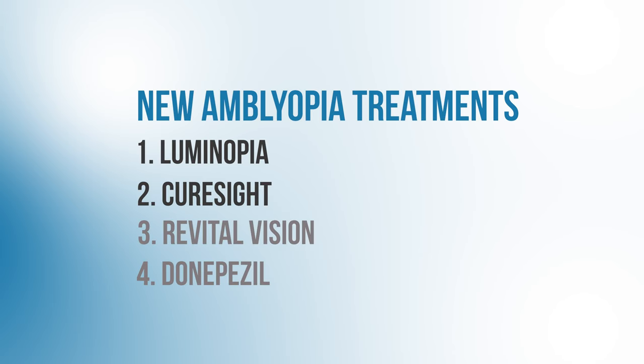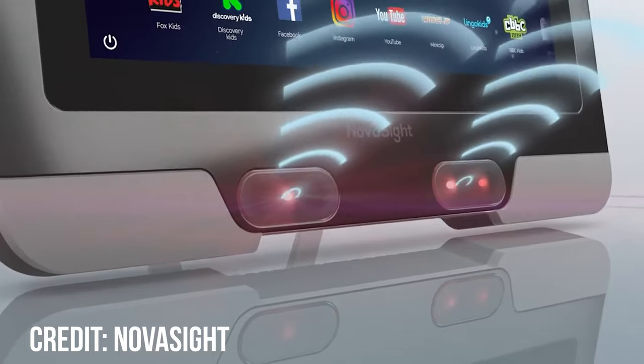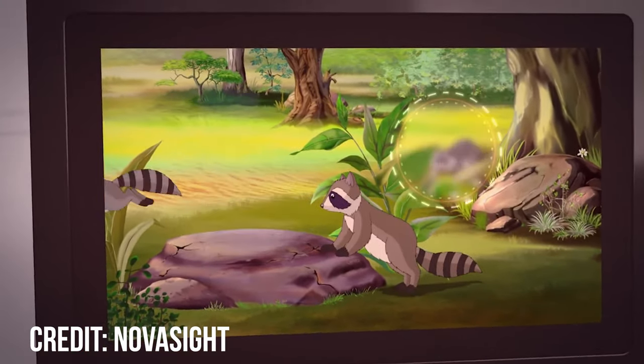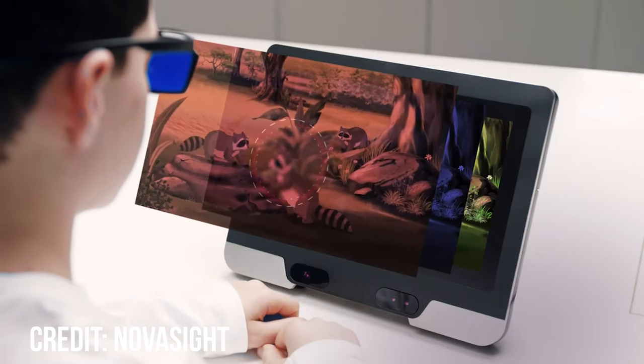The next exciting new amblyopia treatment is called CureSight. The way it works is you give a kid a pair of red and blue glasses, then the child watches videos on a special monitor that has an eye tracker, which tracks exactly where the child is looking. The red and blue filters allow the CureSight software to deliver different images to each eye. By integrating data from the pupil tracker, the system is able to blur the center of the image seen by the patient's good eye while keeping the image seen by the weak eye sharp, encouraging the child's brain to favor input from the weak eye.